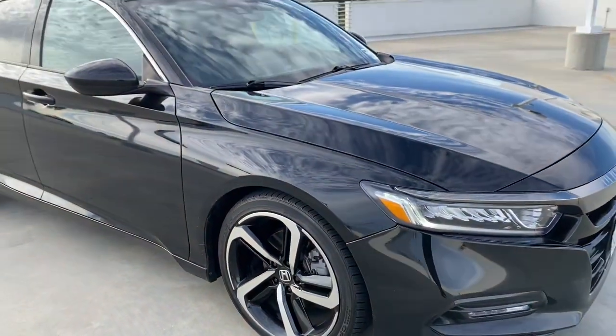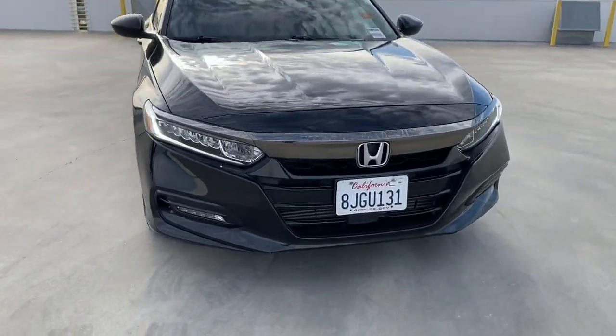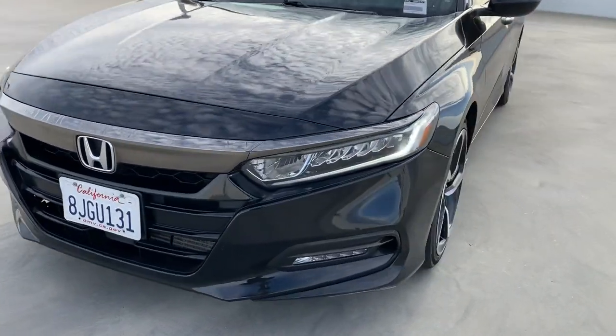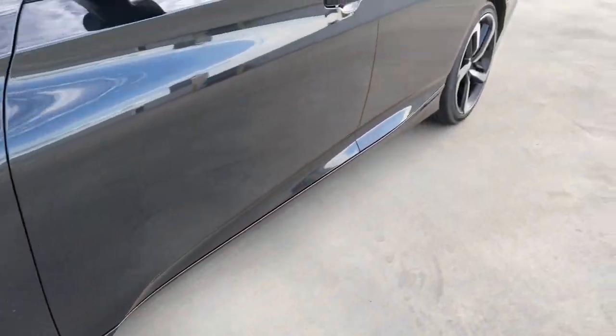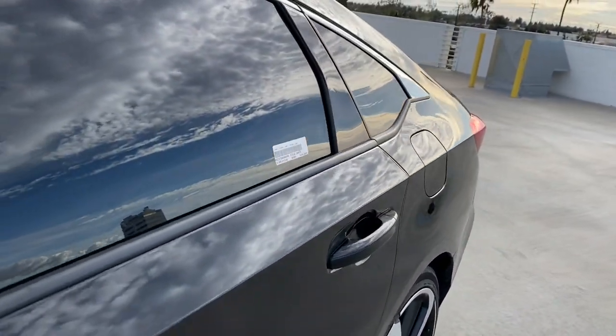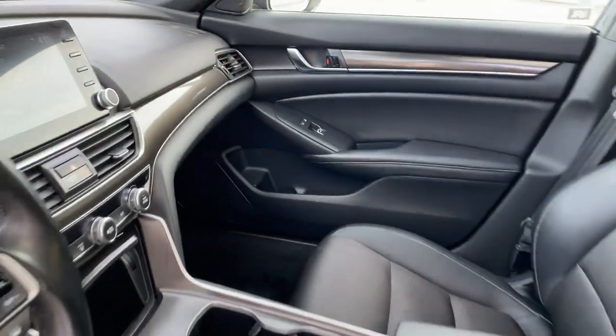These are just some of the great options this vehicle comes with: Apple CarPlay and/or Android Auto, lane departure warning, sun/moonroof, keyless entry, satellite radio, lane keeping assist, adaptive cruise control, keyless start, heated mirrors, and fog lamps.